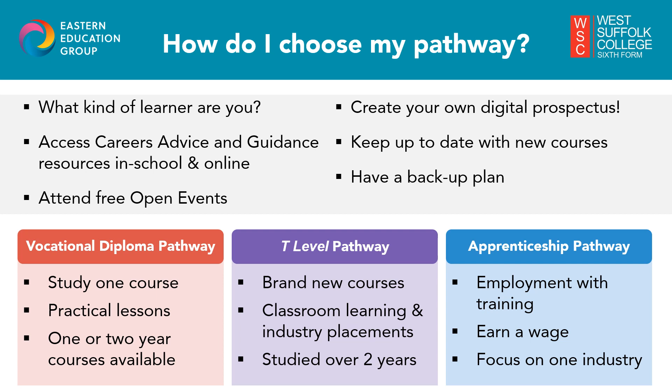Next we have T levels, or technical levels. This pathway was introduced by the government in September 2021 and is a mixture of classroom learning and an industry placement with an employer. Like vocational diplomas, you choose one subject to focus on, however T levels are studied over a two year period. Then we have the Apprenticeship route, which requires you to apply directly to an employer just like a real job, meaning you get paid a wage whilst you do your training. On average you spend approximately four days a week with your employer and one day a week in college.